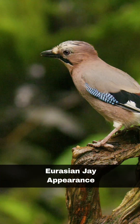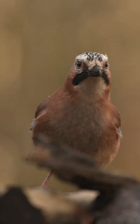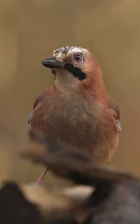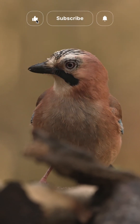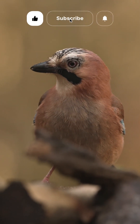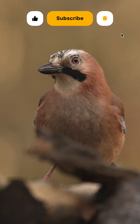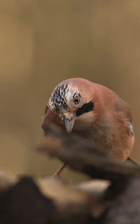Jays are members of the corvid family, known for their vibrant colours. They have a pinkish tinge to their plumage, with blue and black barring on their wings. They are particularly noticeable when flying as their barring stands out, together with the flash of white feathers on their rump. Once they are settled in a tree, it can be quite tough to make them out. Despite their bright colours, they are quite good at blending in.